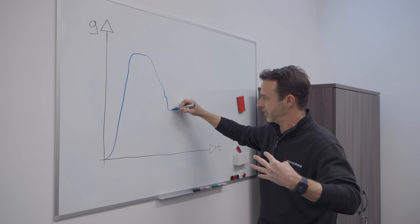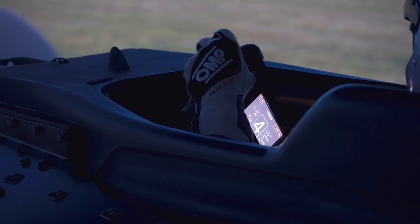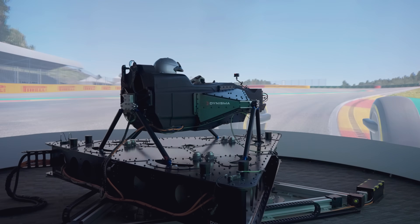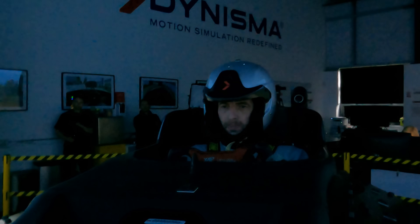To find out more, I spoke with Ash Warne, who spent a decade developing simulators before founding Dynisma. Today you'll find out how F1 teams use these simulators to develop their drivers and cars, the engineering behind how they're so realistic, and why the teams trust the sims so much. Plus I got to drive one.